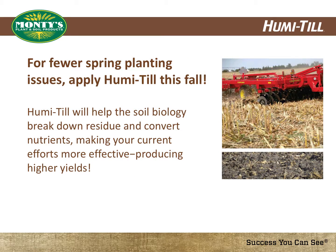For farmers who currently till in the fall to address residue issues, the application of Humatil will only make your efforts more effective. Humatil should be applied before tilling, and if spray equipment allows, while tilling. Humatil will help break down residue and convert nutrients, making your current tillage efforts more effective and producing higher yields and healthier soils.